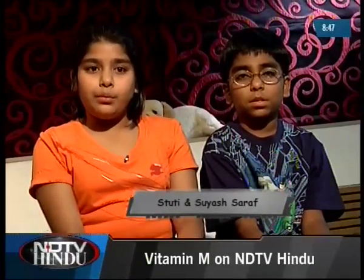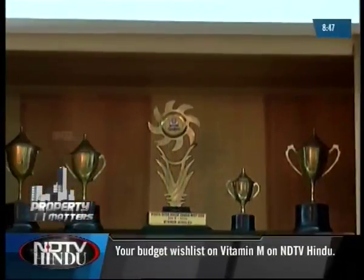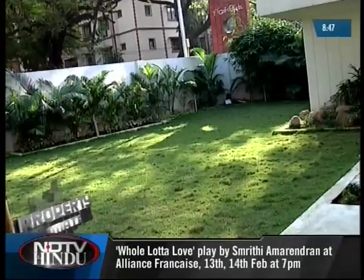My bedroom is awesome. I have an individual bed and I keep my toys below it. I wanted my mother to make space for my medals and trophies. I love my room and my bed, I love the place where I can play with my friends, and I love cycling in my garden.